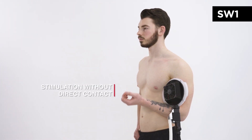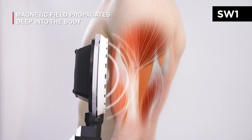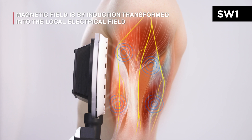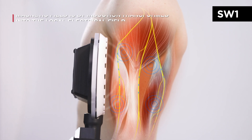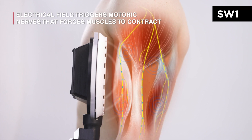The functional magnetic stimulation field propagates through clothes, skin and bones, going deep into your body, and is, through induction, transformed into a local electrical field, depolarizing the motor nerves. The signals travel along the nerves to the muscles and forces them to contract.